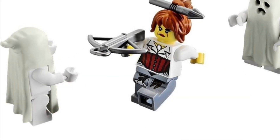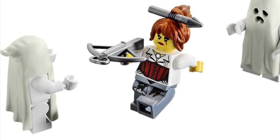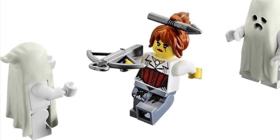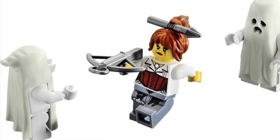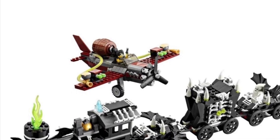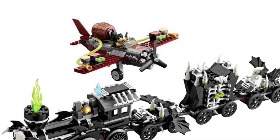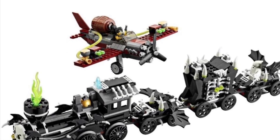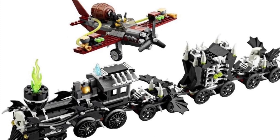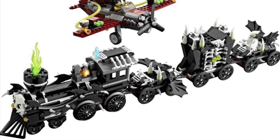The Ghost Train comes with 741 pieces and five minifigures. This set came out back in 2012. The minifigures are really cool — I love the two ghosts that come in this set and the pilot minifigure. It just reminds me of old school horror stories like the headless train man or something. Unfortunately this set is retired — it retired about 18 months after its release, so it's going to be kind of hard to find at a good price.